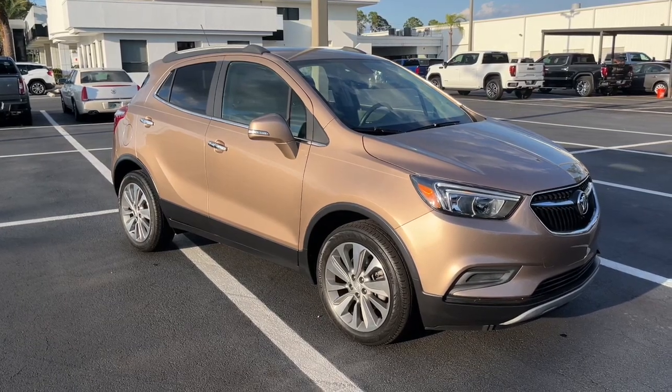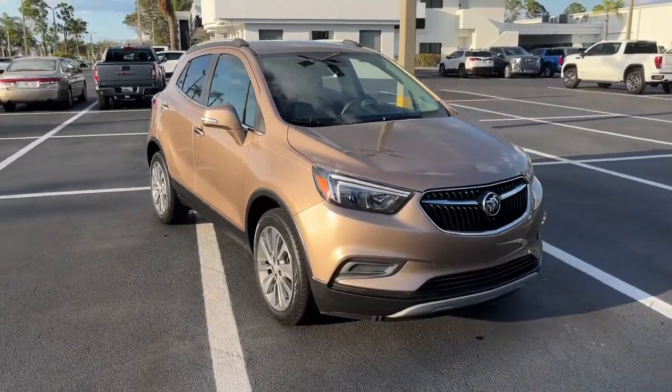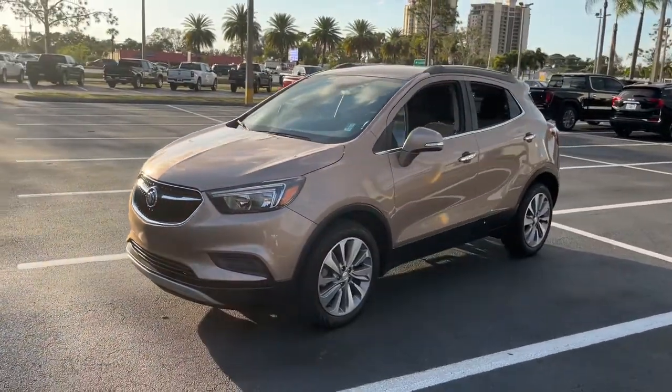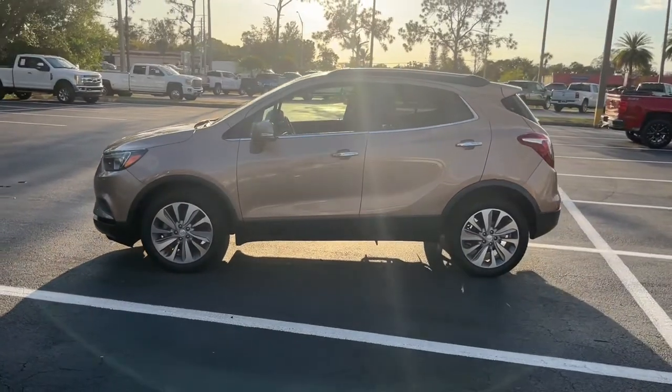You just found the 2019 Buick Encore. This vehicle is an outstanding buy with fewer than 15,000 miles on the odometer. The Encore's sleek styling, efficiency, power, and nimble handling makes navigating your world fun and luxurious.